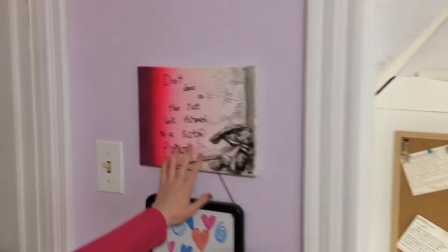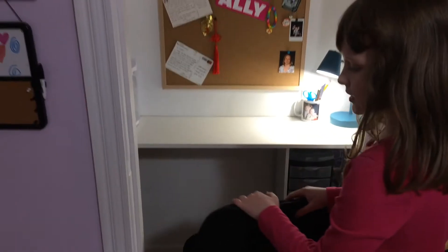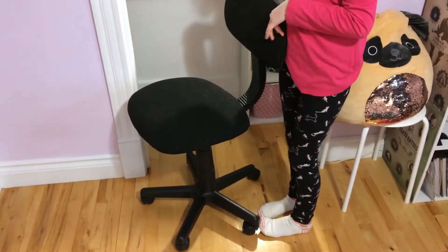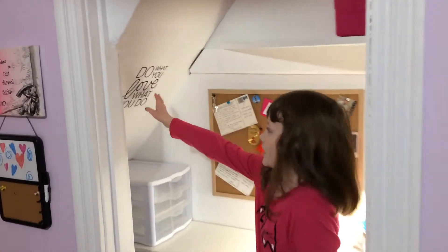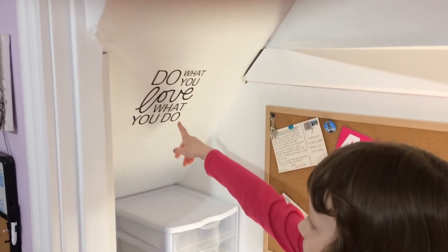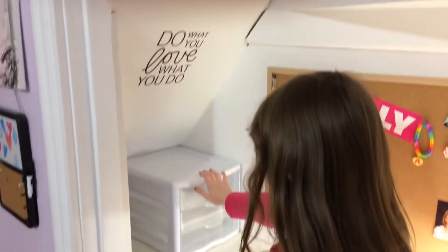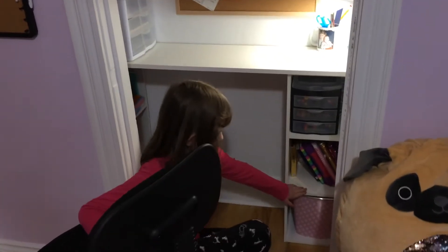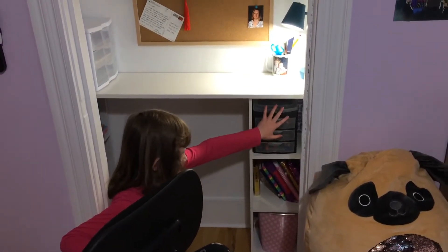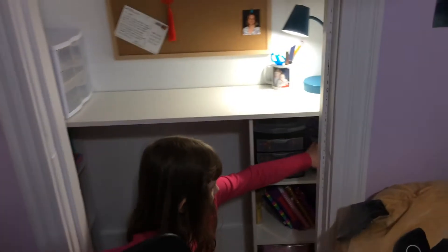Over here there is a whiteboard with a tack board, and I had this art so I wrote some stuff on it. Here is my desk with my spinny chair — well, that's what I call it. We have a 'Do What You Love' poster thing, and I have paper, books, my journals, my garbage can, and utilities to write with, and an ink jar.